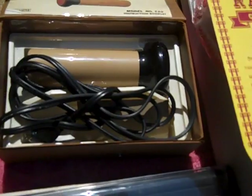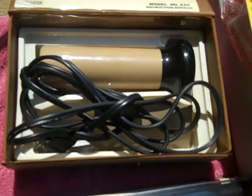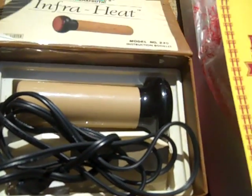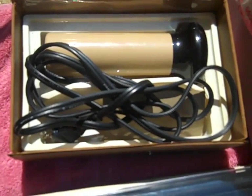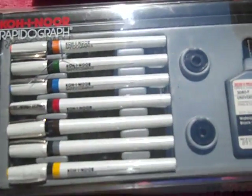First thing I found is an infrared heat therapeutic machine with ceramics — really nice. Got that mainly for my bike, to be honest with you.